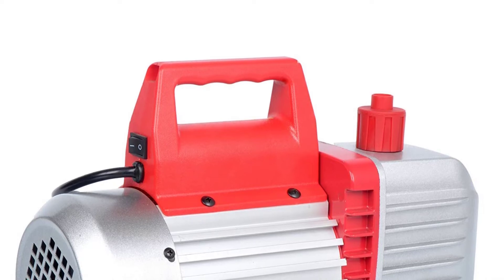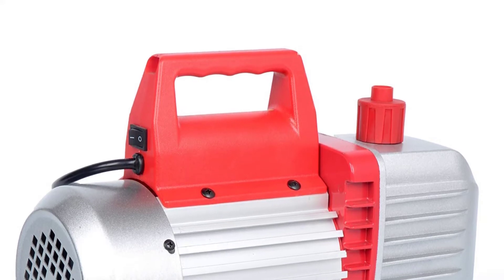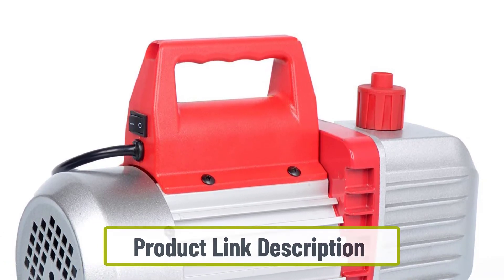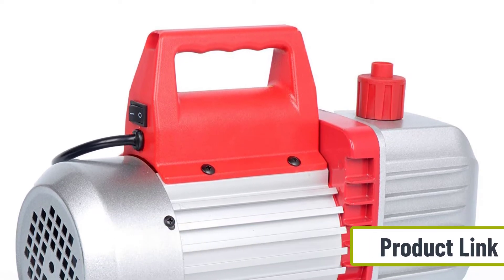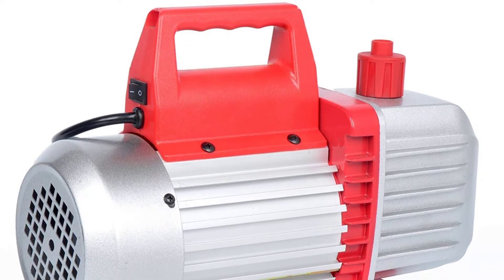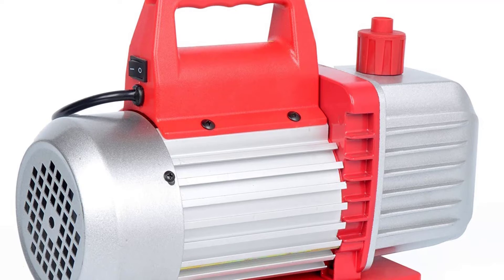Most customers are impressed by the drain valve, conveniently located at the bottom of the reservoir — it's angled to drain as fast as possible while ensuring no oil remains. The refill process is a breeze courtesy of an oversized oil fill port, which is easily accessible from different sides. Looking at this pump, the first thing you notice is the appealing silver body.